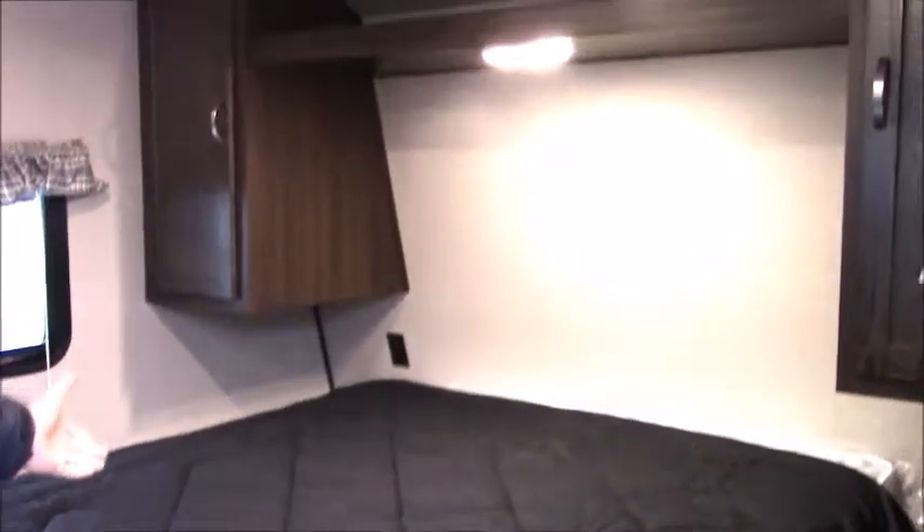For your sleeping quarters — for the Mrs. and Mr. — there's a queen size bed. You have outlets over there for your phones. And what I like is there's a laundry chute right here — you can open this up and put your clothes down there for mama or daddy to wash later.